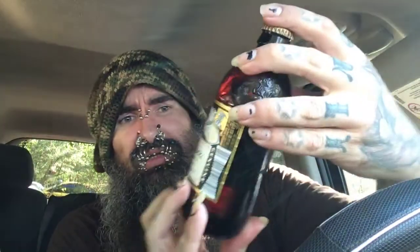Budweiser Copper Lager, Jim Beam, aged on real barrel staves.